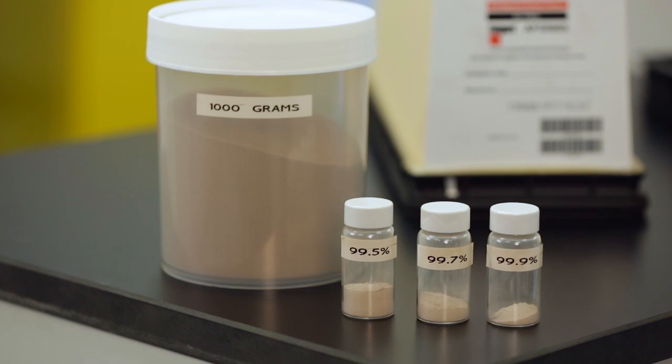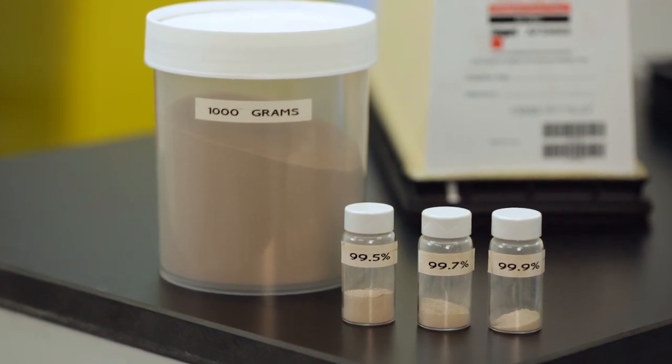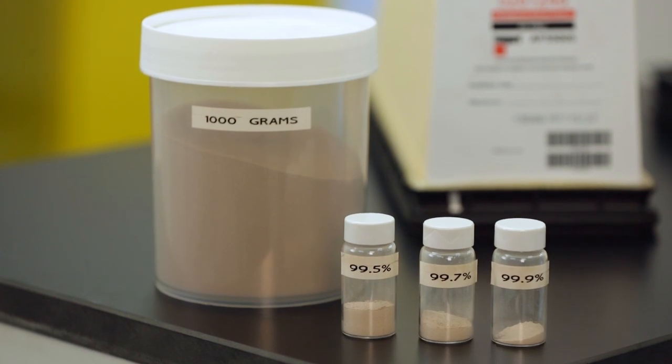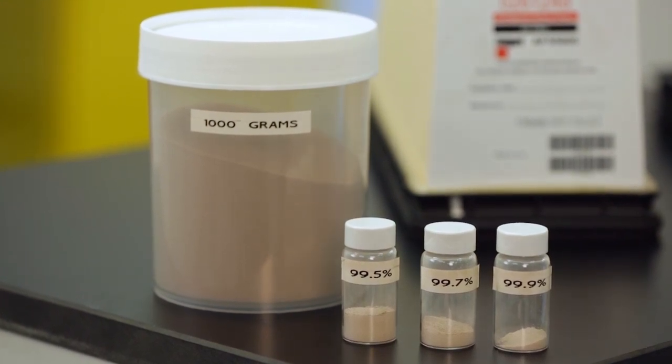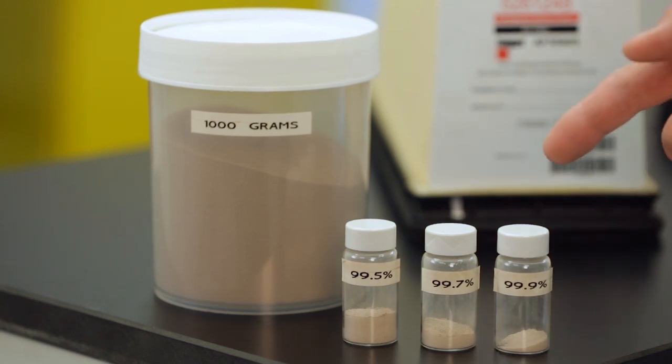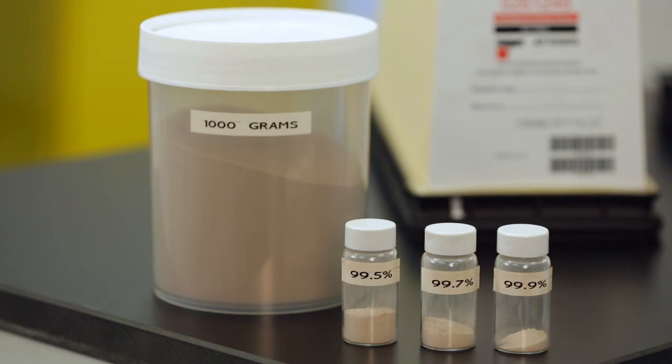These small vials illustrate the amount of dust that passes through air filters of varying efficiency levels. Seemingly tiny filter efficiency differences amount to visually significant amounts of dust that can reach engine components, based upon a 1,000 gram air filter size. No one would knowingly allow these quantities of dust to enter their engine, but it can happen when not properly protected.